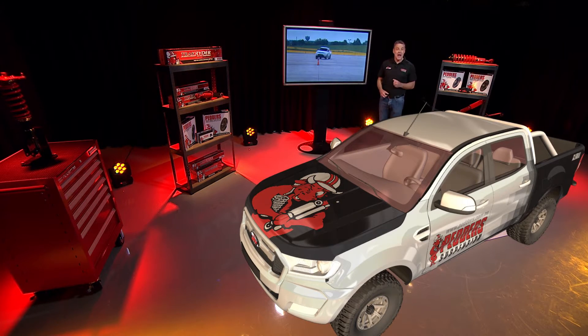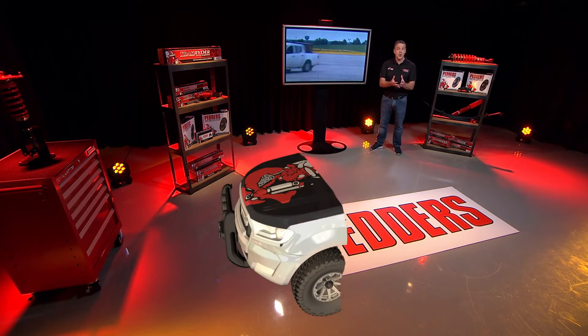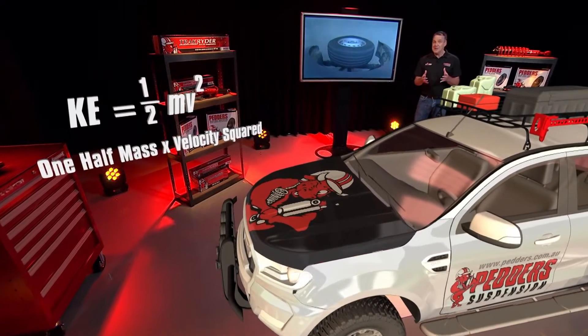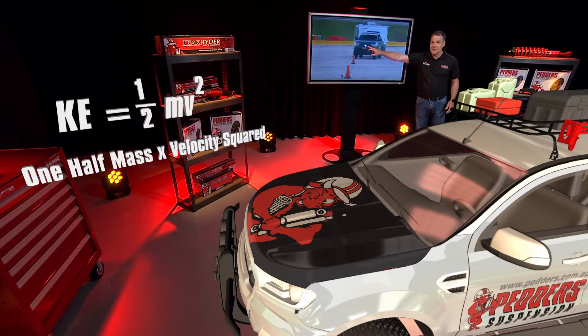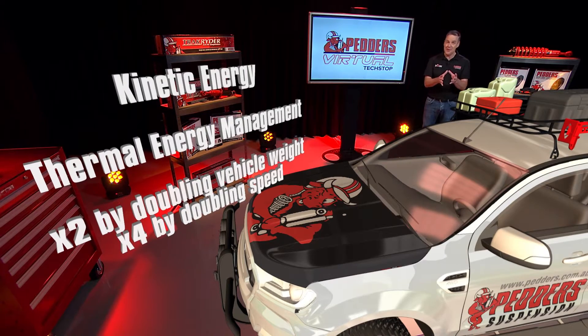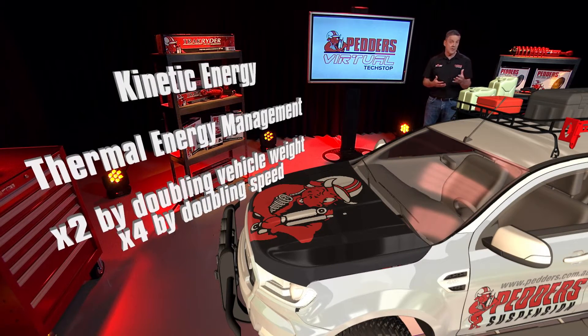Let's define the task of the braking system. Managing a moving vehicle involves controlling mass — which is the weight including vehicle and payload — and velocity, or what we call speed. Now motion creates kinetic energy, and for safety this has to be controlled. In other words, braking. Put simply, the job of the brakes is to slow or stop a vehicle.